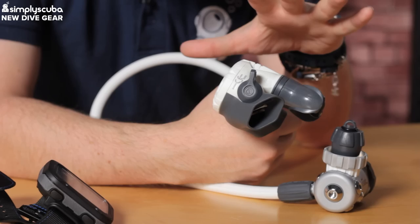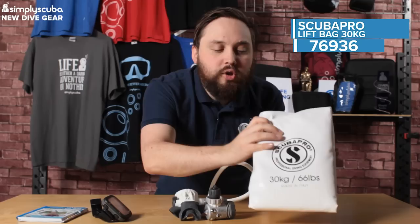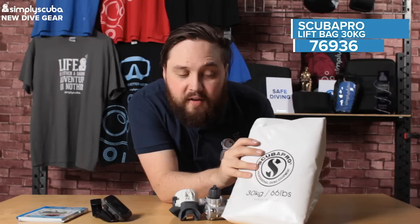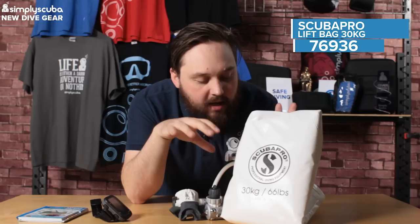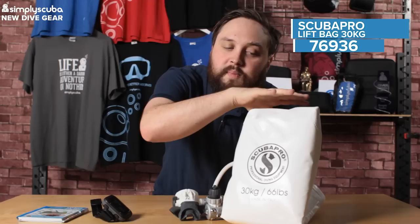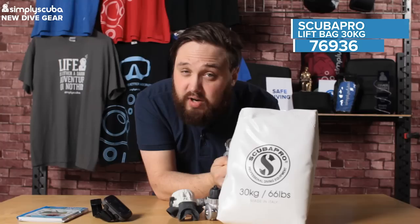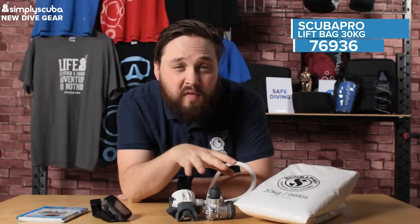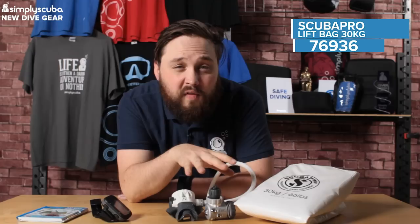The final one is from ScubaPro - lots of new ScubaPro stuff from their 2019 range is starting to arrive. The first piece I have here is their new range of lift bags. This is a 30 kilo lift bag - there's also a 50 kilo version. It's a bright white color, really double-tough, heat-sealed, with a dump valve at the top and robust straps on the bottom. If you need extra buoyancy for lifting, these are a really smart option. Lots of other things are also changing in the ScubaPro range - boots, and various other bits - so keep an eye on the website for the newest ScubaPro equipment.